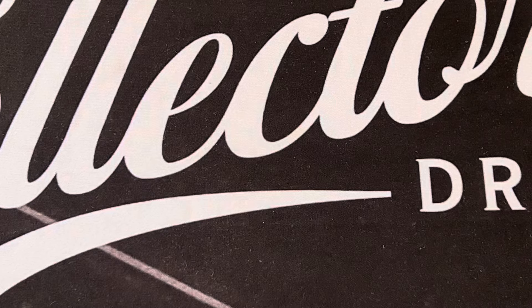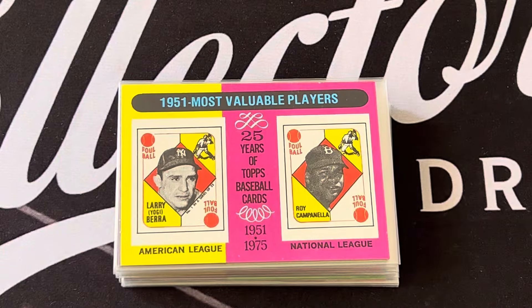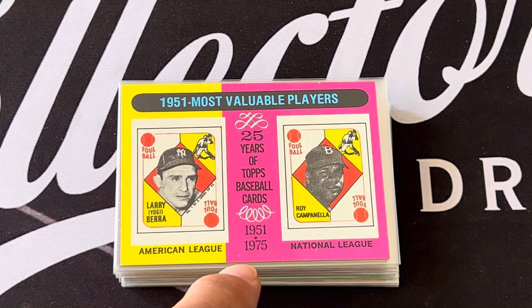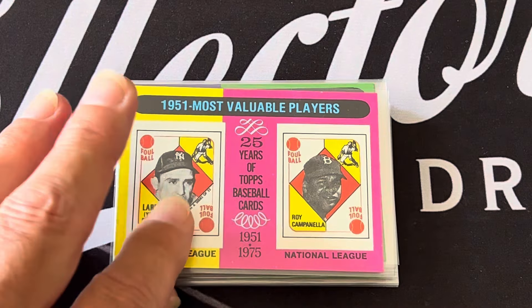That's the rookie subset. So I've shown you the highlights subset, the World Series and playoff subset, the leaders cards, and now the best subset in the entire '75 set — these are Dylan's favorites too. This is the Most Valuable Player series introduced in the 1975 cards. It shows the MVP for every year, covering 25 years of baseball, all the way up to 1975. With the new series, they've continued these all the way from '75 on, which is really cool.